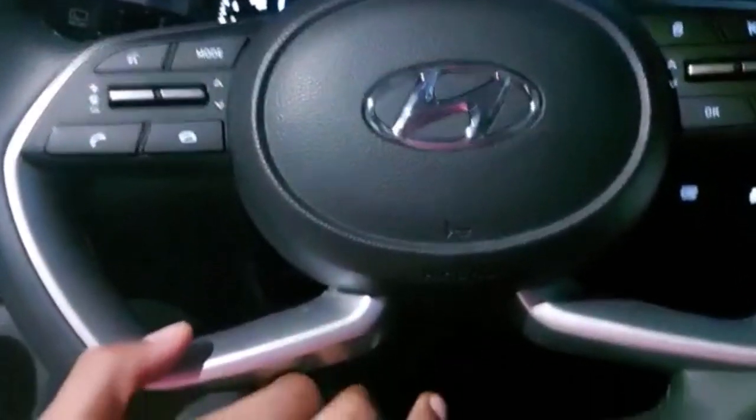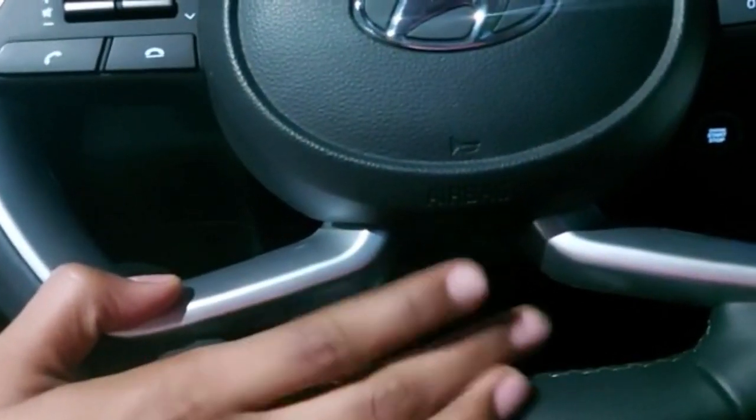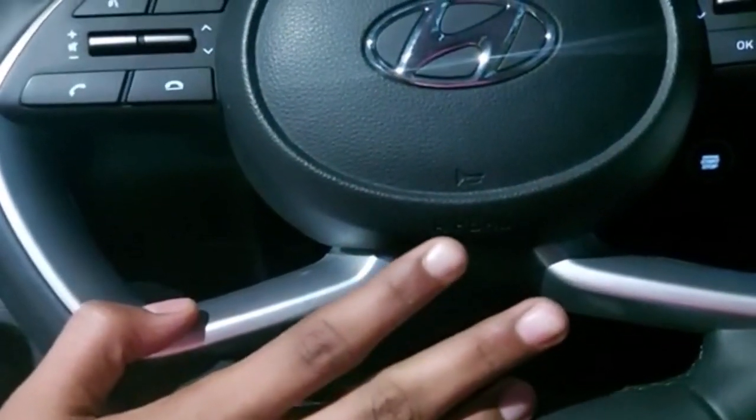We are equipped with six airbags — two at the front and four at the back. We also have eight Bose speakers. This is the dashboard storage space.